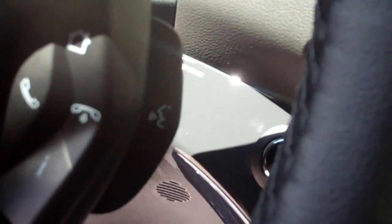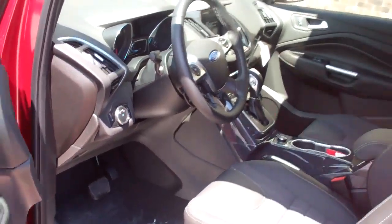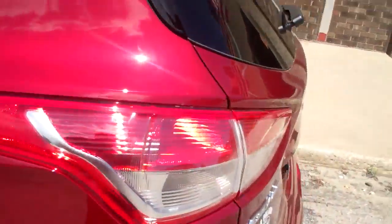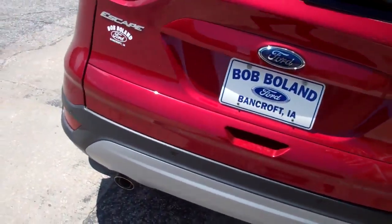This is a keyless vehicle — you are able to use a push start. You have 19-inch aluminum wheels, a power liftgate in the back, and backup rear sensors.